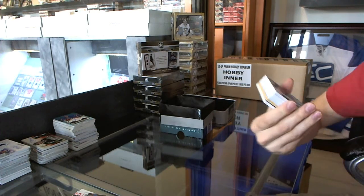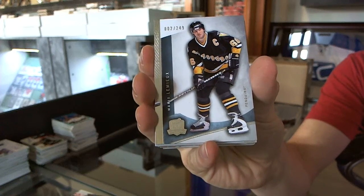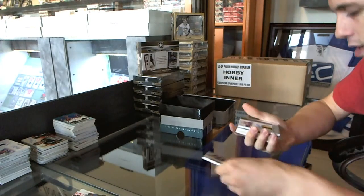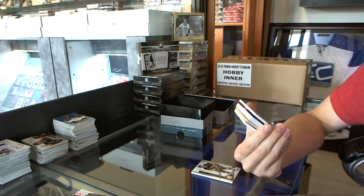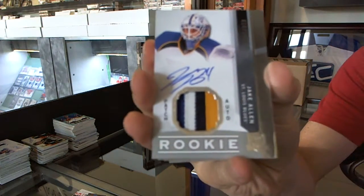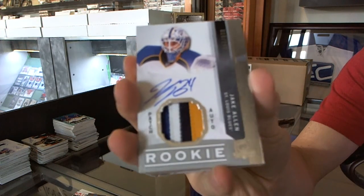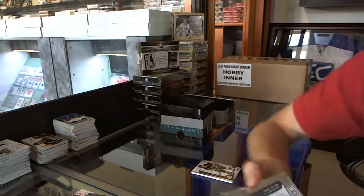Base card number to 249 for the Pittsburgh Penguins, Mario Lemieux. Super Mario — oh, that's nice. We've got a 4-color rookie patch auto, number 18 of 249 for the St. Louis Blues, Jake Allen. Wow, good pack.